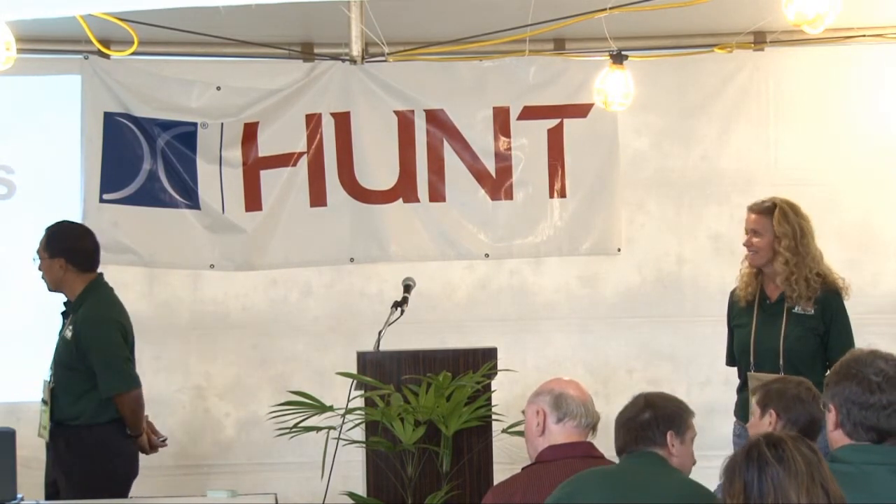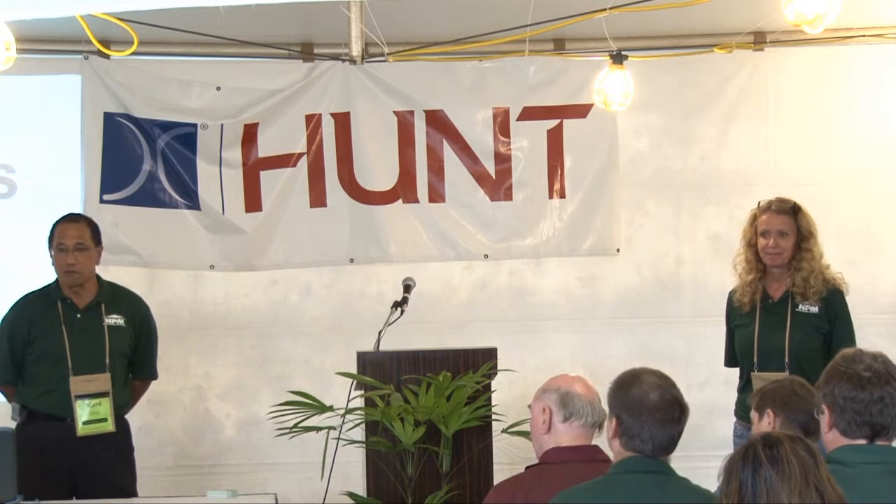Thank you for coming by. We will later this evening be doing a kitchen remodel segment, so if you're interested, by all means join us. Thank you.